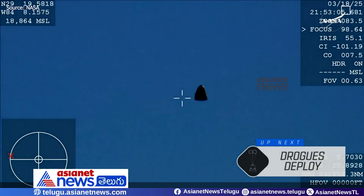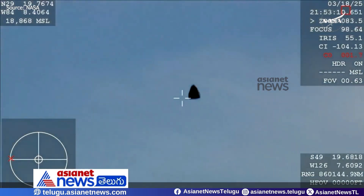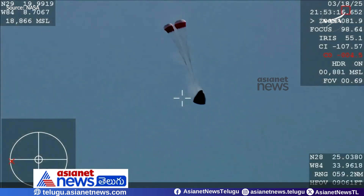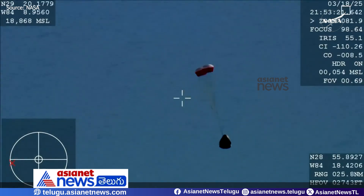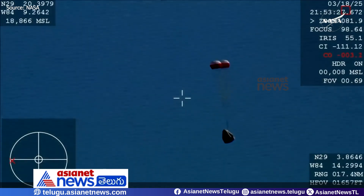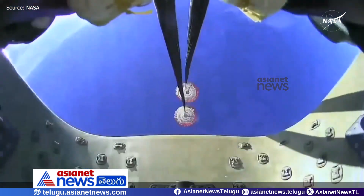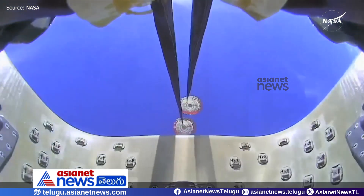You're getting a great view of Crew-9 inside Dragon Freedom as it returns back to Earth. We are awaiting the drogue deploys — this view coming from the WB-57 high-altitude plane. And there you see it on your screen: drogue deployment. Drogue descent rate nominal. Visual on two healthy drogues. The crowd here very excited as Dragon Freedom continues to make its way back to planet Earth.